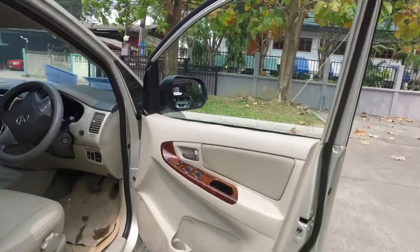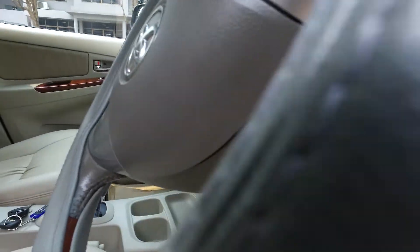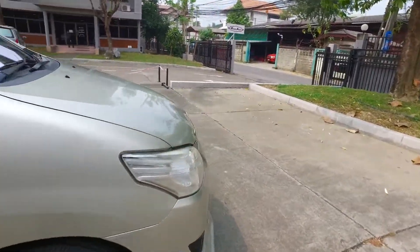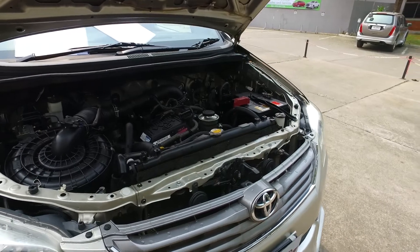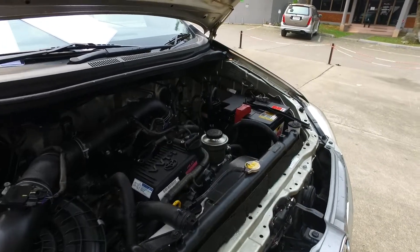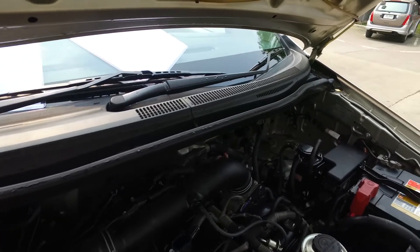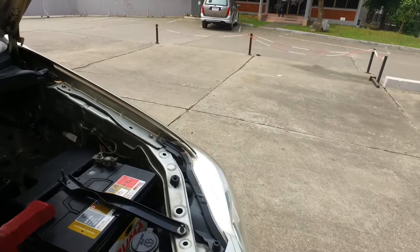Take one look under the hood or bonnet here. These videos aren't that professional, but just want to give you a quick look. This is a two-liter gasoline or petrol engine in very good condition.